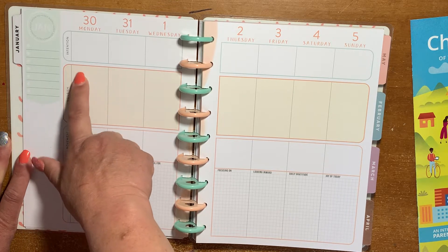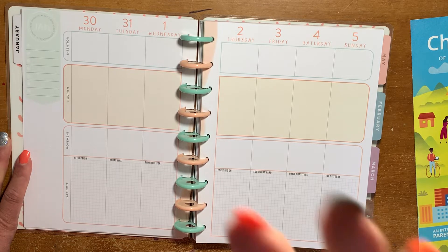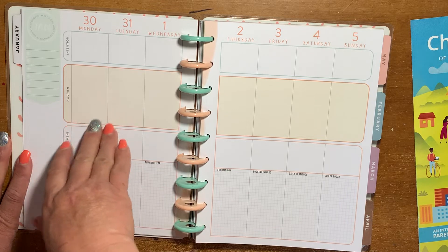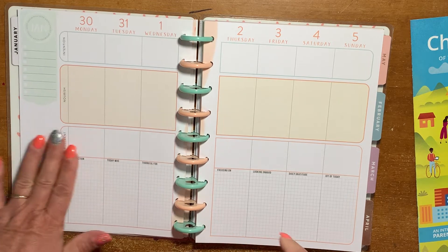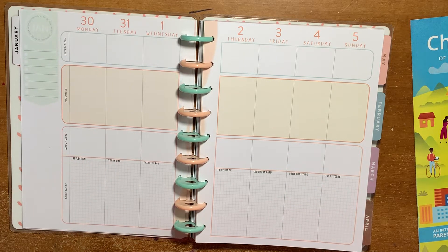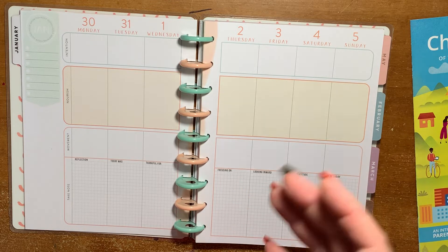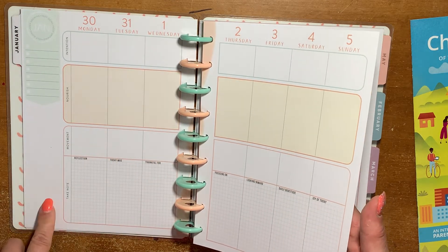You could ask: how am I nourishing my body today — what did I eat for breakfast, lunch, dinner? How did I nourish my spirit today — maybe I meditated for five minutes. And how am I nourishing my mind today — like, I read Think and Grow Rich. Then movement could be how you moved towards your goals, how you moved towards becoming a better person — or you could track your workouts, how many steps you took, and how you slept.